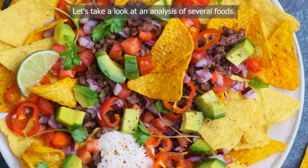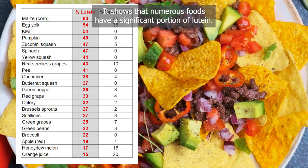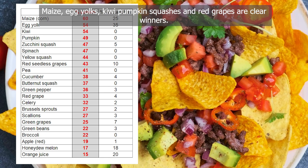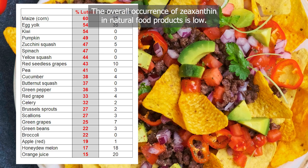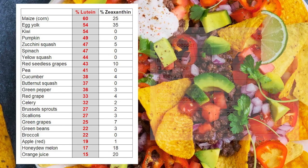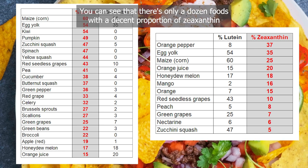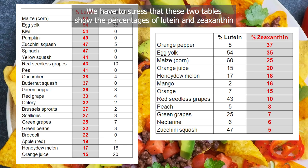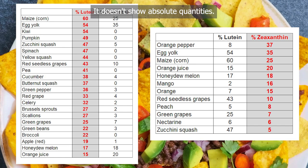The first table shows the percentage of lutein out of total carotenoids, showing that numerous foods have a significant portion of lutein. Maize, egg yolks, kiwi, pumpkin, squashes and red grapes are clear winners. The overall occurrence of zeaxanthin in natural food products is low; the broad majority of xanthrophil-rich foods contain far more lutein than zeaxanthin. The second table shows foods sorted by percentage zeaxanthin content, with only about a dozen foods showing a decent proportion of zeaxanthin compared to other carotenoids. These tables show percentages out of total carotenoids, not absolute quantities.